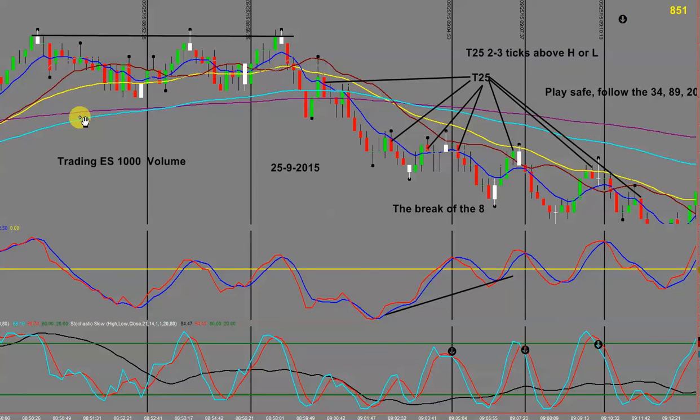The ES is $50 per point and trades in 0.25 increments, so $12.50 per tick — four ticks equals $50. My stop needs to be a minimum of one tick under a swing low. For example, entering short here on a T7 — which at that stage looked like a T10 setup — my stop would be a minimum of one, preferably two ticks above that swing high.